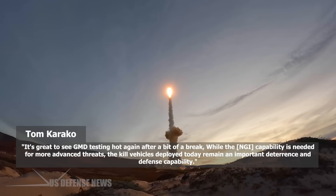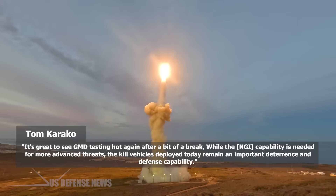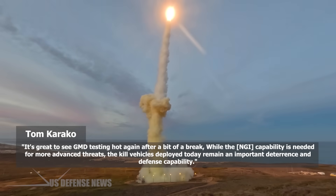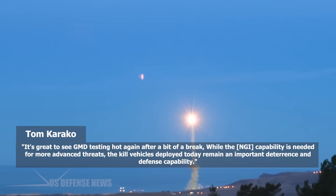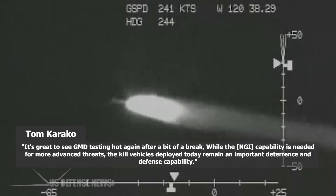It's great to see GMD testing hot again after a bit of a break, Tom Karako, a missile defense analyst at the Center for Strategic and International Studies, told Defense News. While the NGI capability is needed for more advanced threats, the kill vehicles deployed today remain an important deterrence and defense capability.